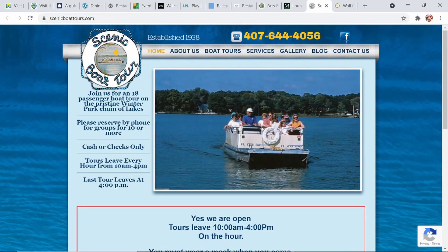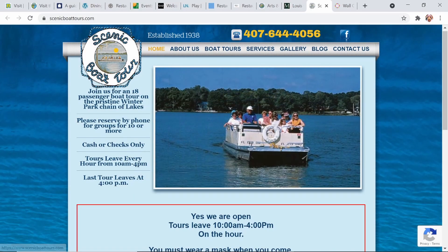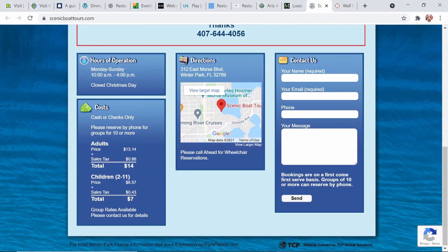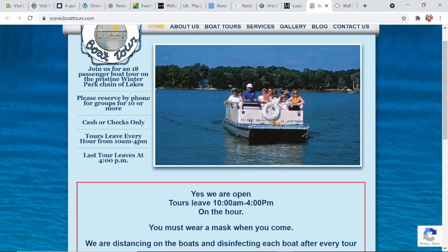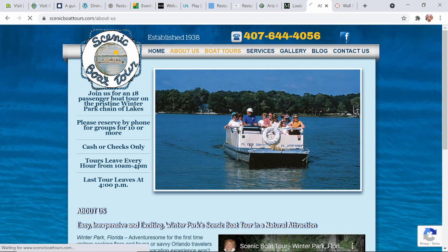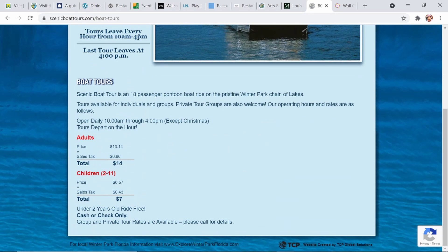Another awesome looking activity in the area — not free but sounds like a lot of fun — is the Winter Park Boat Tours. You can take scenic boat tours in Winter Park; it looks like a beautiful place to visit. I found it's only $14 for adults to have that boat tour. It's an 18-passenger pontoon boat ride and they're open daily from 10 to 4. Take a look at their website if you want to find more information and are considering taking a boat tour in Winter Park.